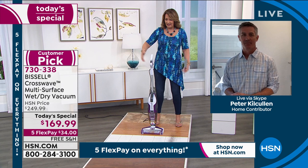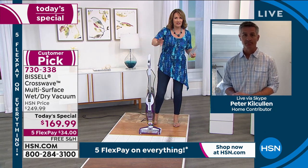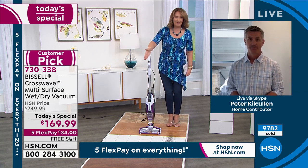Indoor, outdoor carpeting, upstairs, downstairs — anybody who spills a glass of wine or a beer — messes happen. This is the mess master right here.